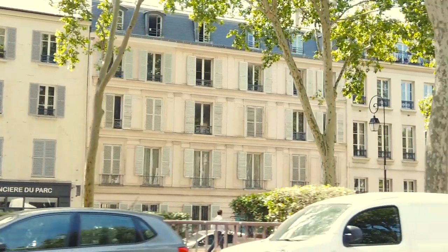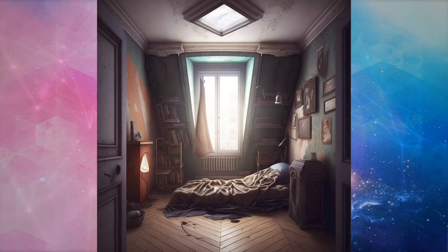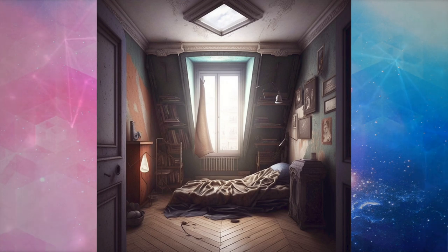Once upon a time, in the heart of Paris, there was a small room measuring only 10 square meters. The space was dark and dingy, with peeling wallpaper and a musty smell.